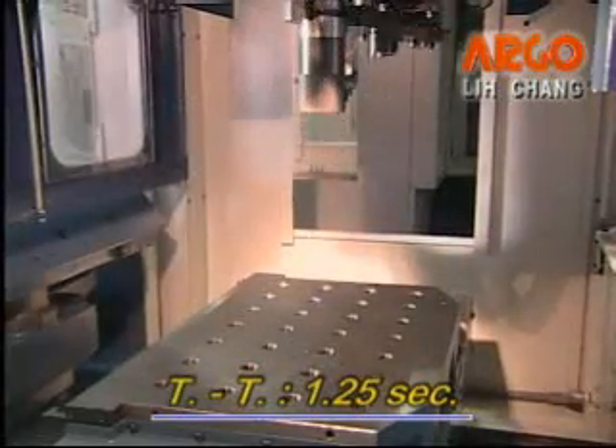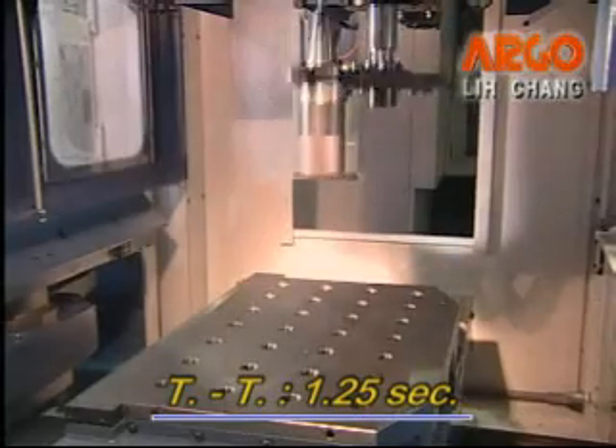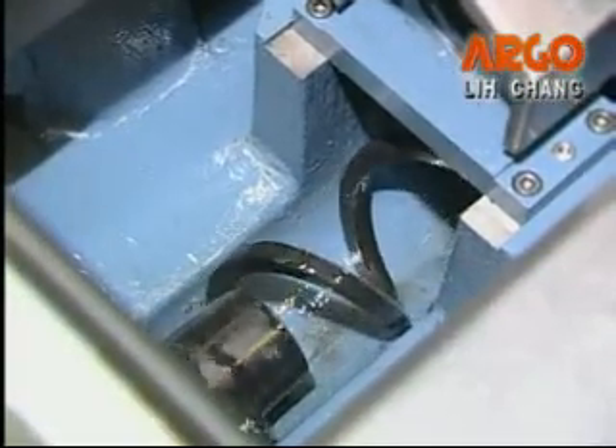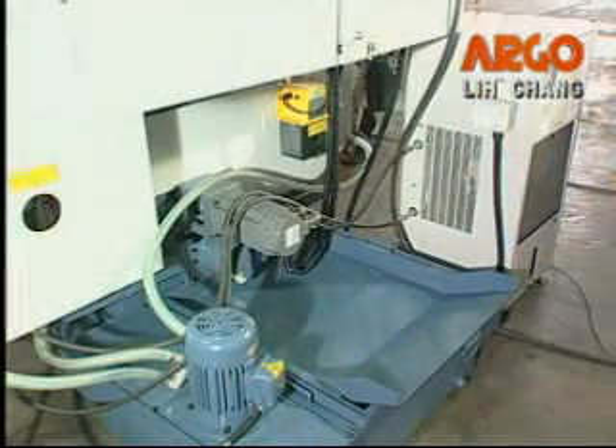Tool-to-tool change time is only 1.25 seconds. Above the central base there's a screw-type chip conveyor, which can remove chips to the back chip bucket easily.